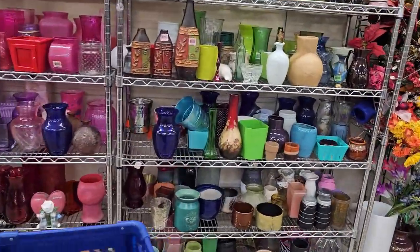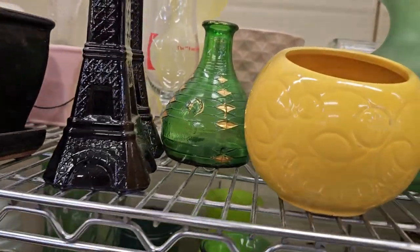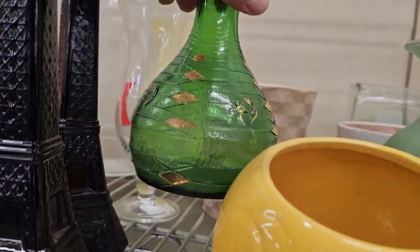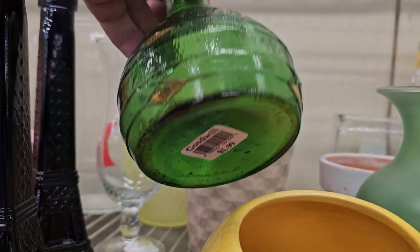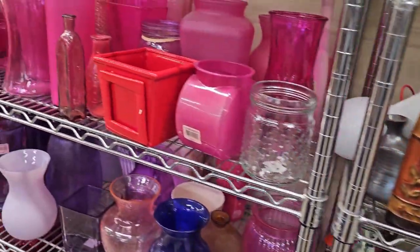I can tell already that this is going to be a good stop. Look at all this stuff — it's just unbelievable. I see something good up here. This is Italian. It does not have a stopper. With the stopper it will go for about $100; without, about $20 to $30.